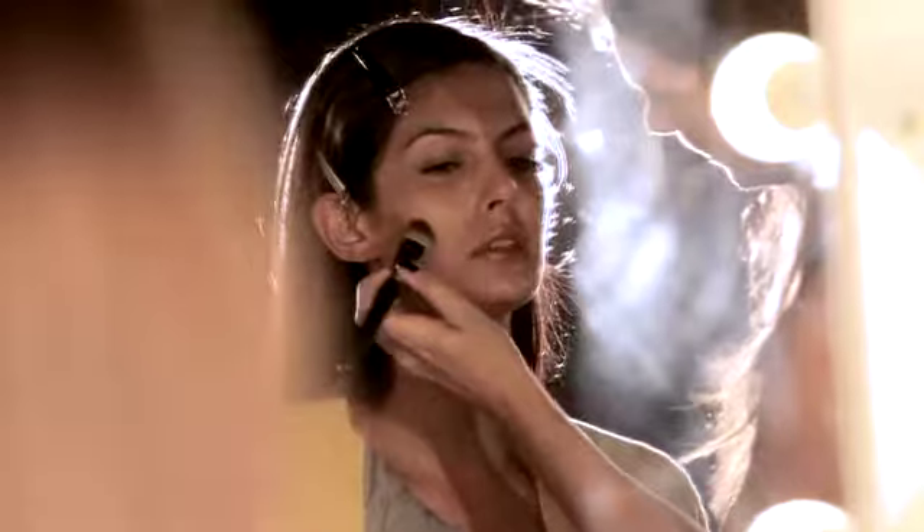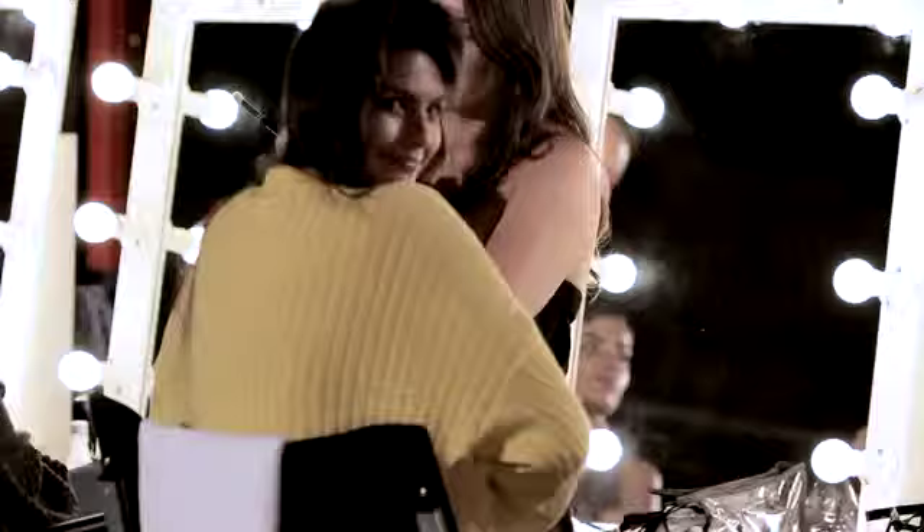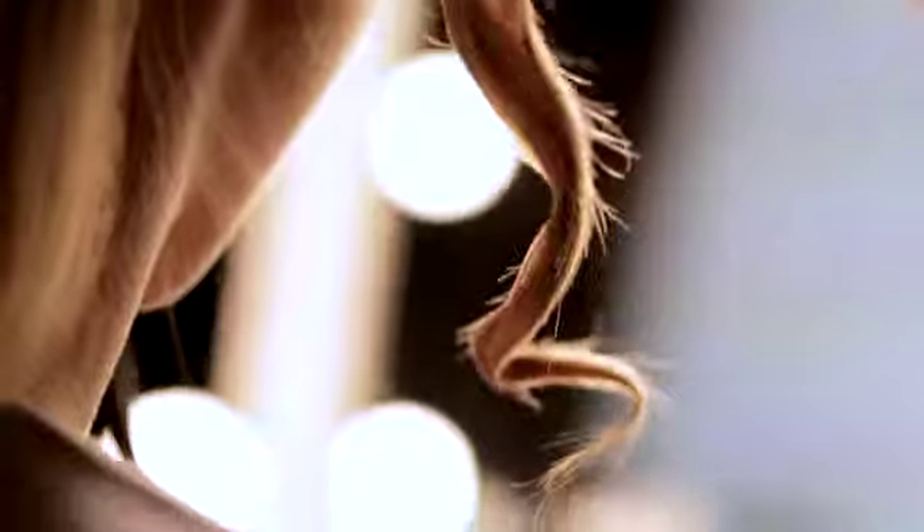This is my favorite product for red carpets because I know when I'm doing a celebrity's makeup, I can choose the right color for them, pop it on. They can go to the event, be it the Oscars, and the lipstick's not going to come off.